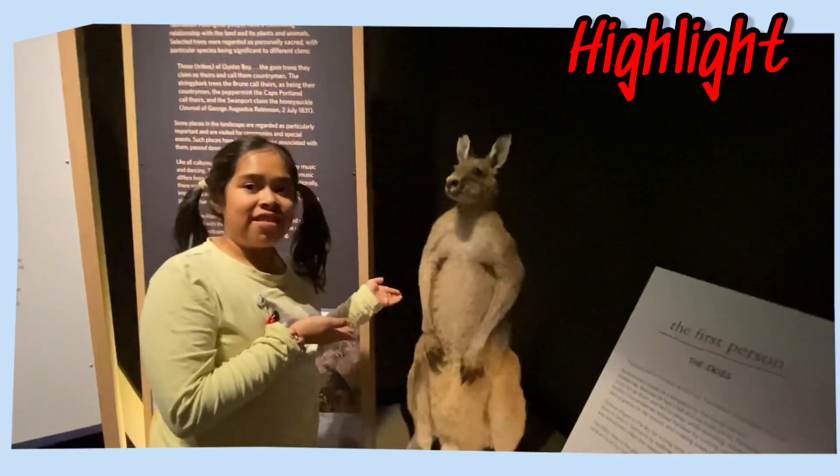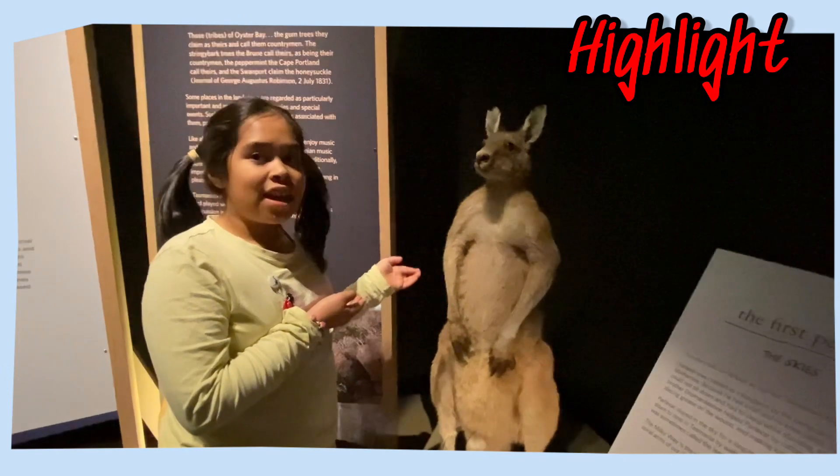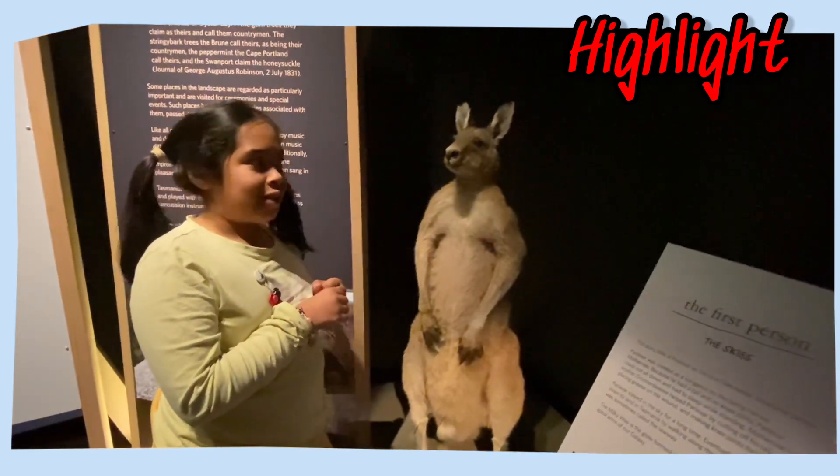This is the Eastern Grey Kangaroo, which is the largest marsupial in Tasmania.